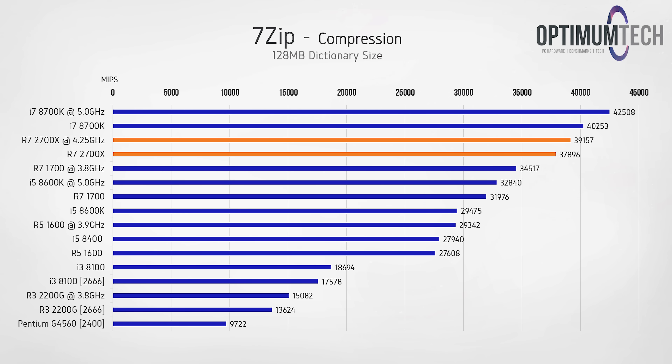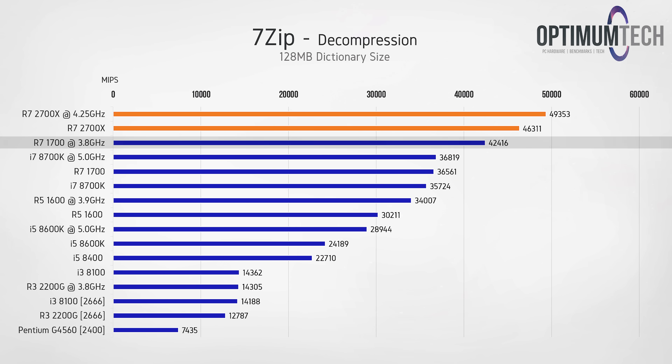Shifting to compression, we can see the 2700X is closing the gap on what was otherwise an untouched win for the 8700K — another 100 or 200MHz and we'd be pretty much matching its performance. For decompression, Ryzen has always been impressive here, but the 2700X is venturing into previously uncharted territory for mainstream CPUs, showing a significant lead over the overclocked 8700K.